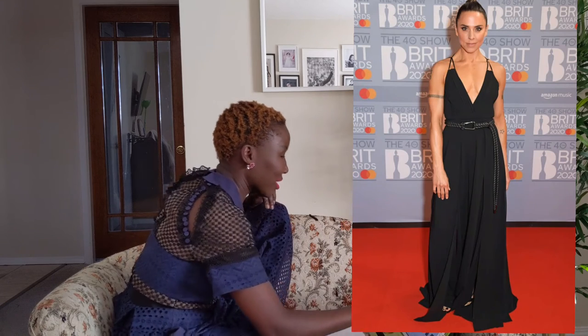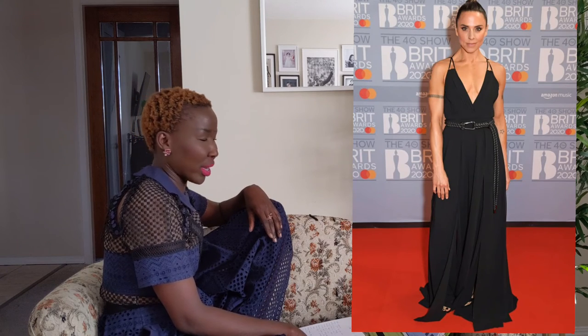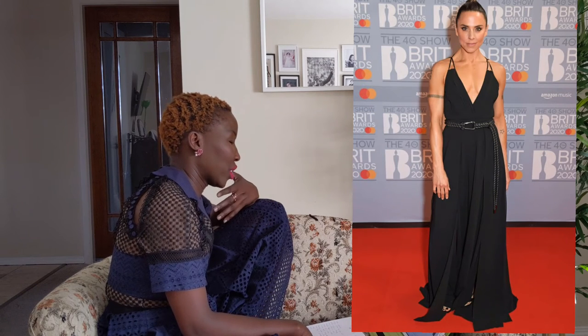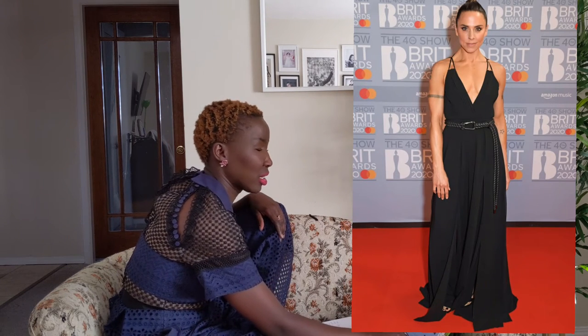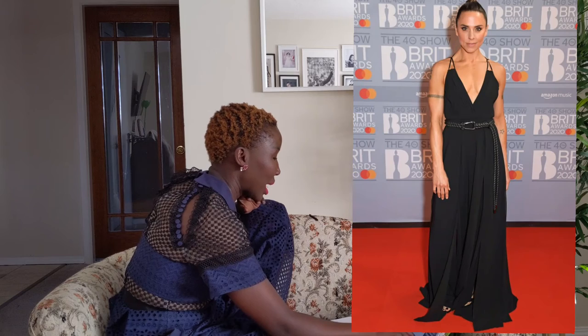The Spice Girl herself — Sporty Spice, Melanie C — is just wearing this black dress. Talk about boring. I feel like we could have done so much more with this look, and adding that belt on it didn't help at all — no points for the belt.